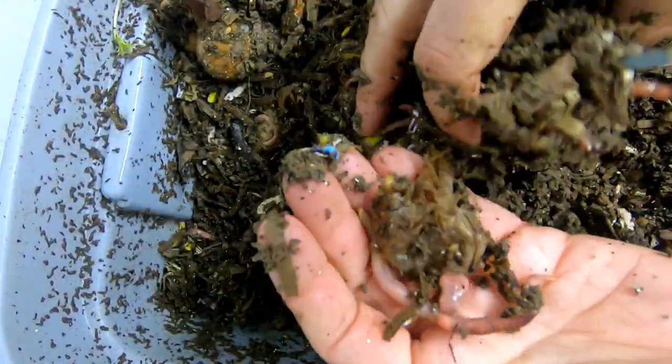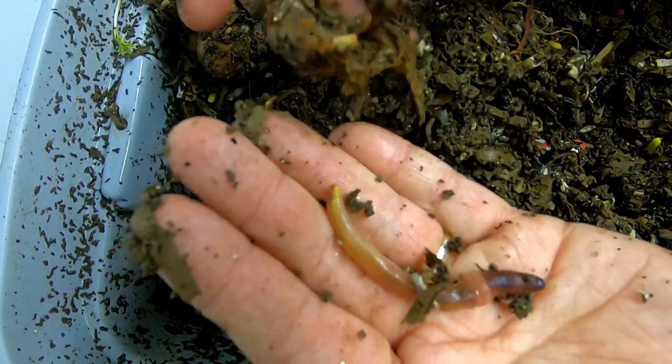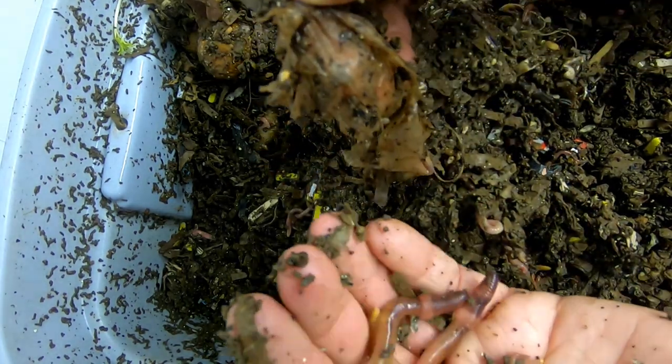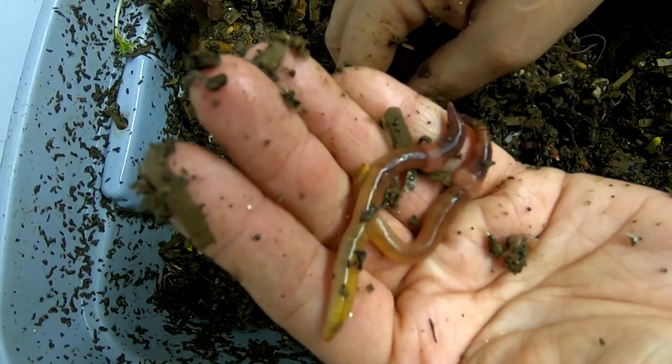I think I've interrupted — uh oh — yes, I did interrupt them. Sorry, little buddies. Well, that sucks. I'm sure they'll figure out how to get back to each other.